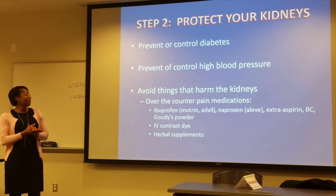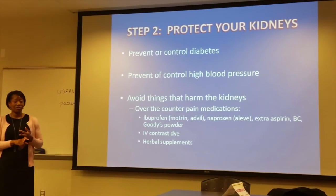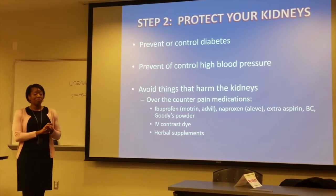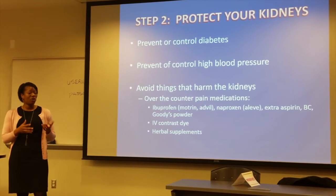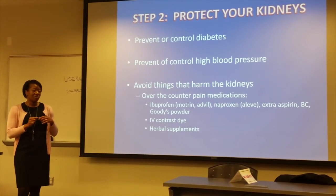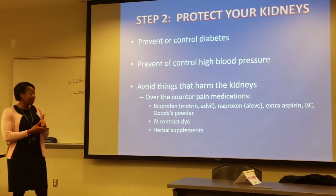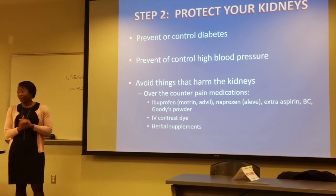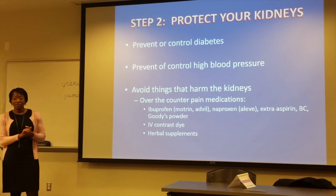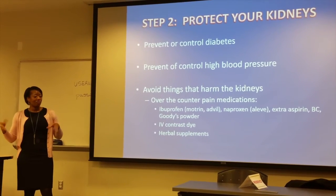Step number two: you want to protect your kidneys. If you have diabetes, you want to control your diabetes. If you have high blood pressure, you want to control it — because diabetes and high blood pressure are the two most common causes of kidney problems. If you don't have either of them, you want to prevent those from happening. We also need to protect our kidneys by not doing anything that can injure them. A lot of over-the-counter pain medications like Motrin, Aleve, Naproxen, BC Powder — any extra aspirin that you use for pain — those medications can injure your kidneys. Sometimes contrast dye used for CAT scans can also injure your kidneys, so we need to be careful about whether those studies are absolutely needed. Lastly, herbal medications can also injure them — a lot of times we feel like we're doing ourselves a favor by taking these natural, non-prescription supplements, but those can also be harmful.